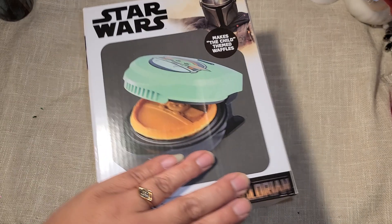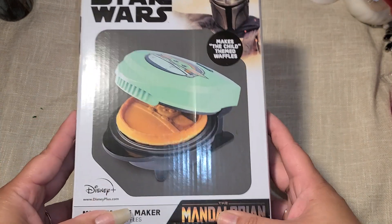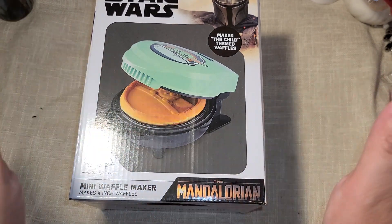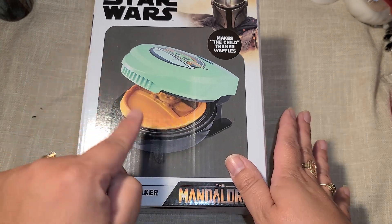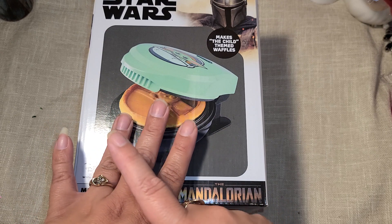The next item I found - I hit the jackpot. I went looking for these when 90% off had started and I did not find any. These are Baby Yoda little waffle makers. I have no idea where they came from, but I ended up getting four.